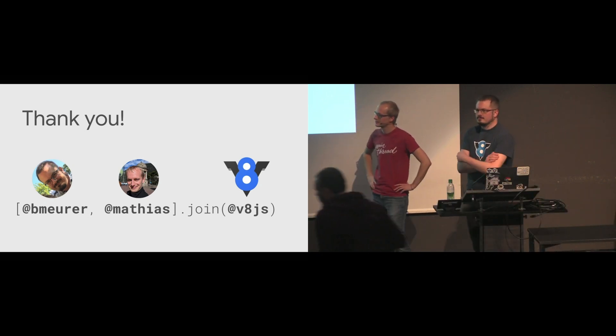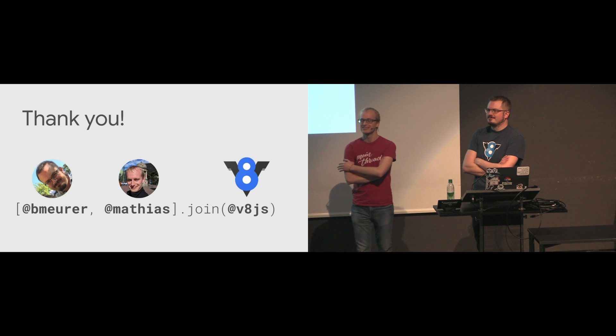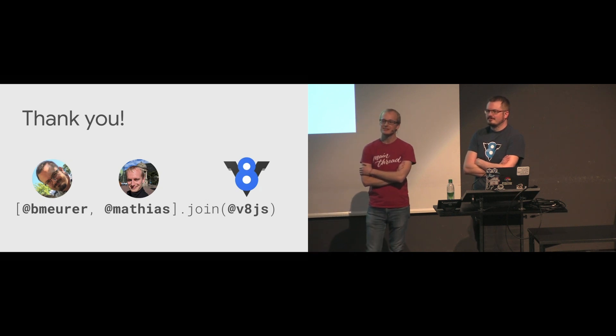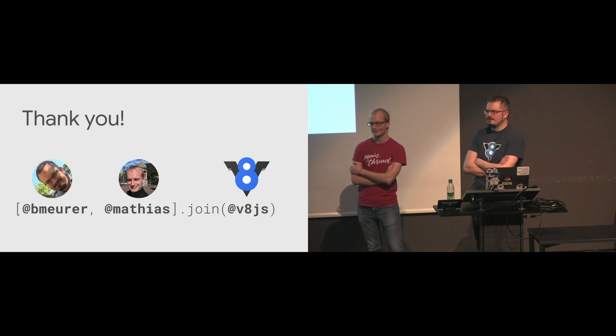Great talk, thanks. JavaScript is increasingly becoming typed with Flow and TypeScript. Would that information be useful for engines — could the optimizing compiler somehow use it to speed up compiling the code?